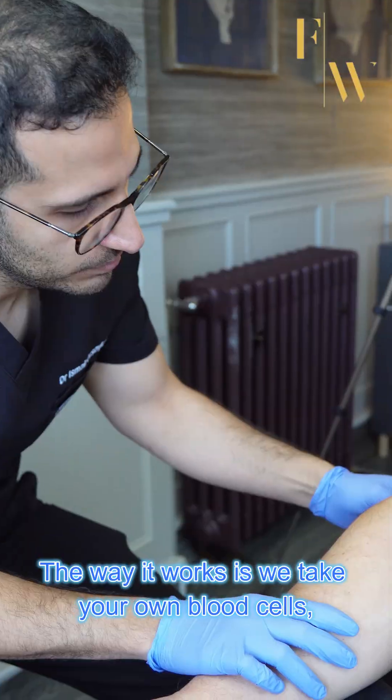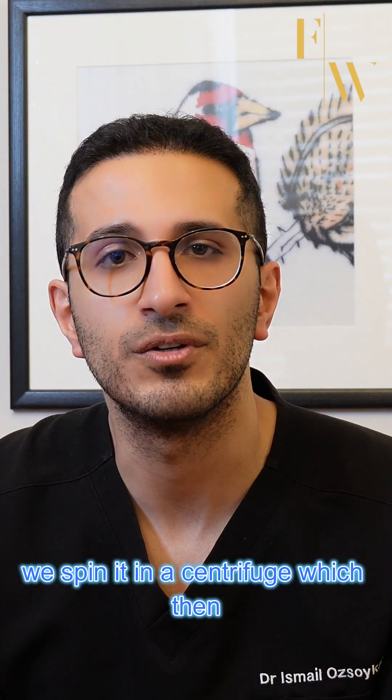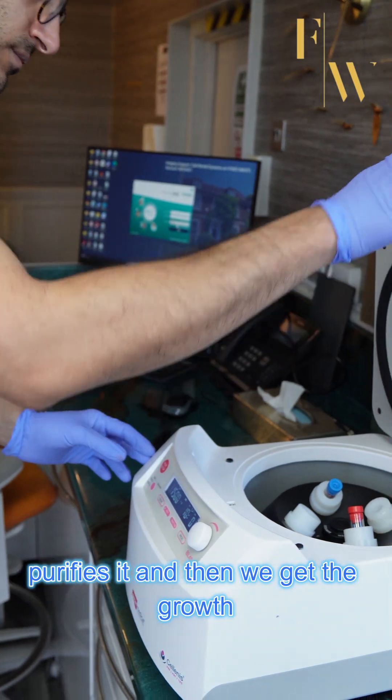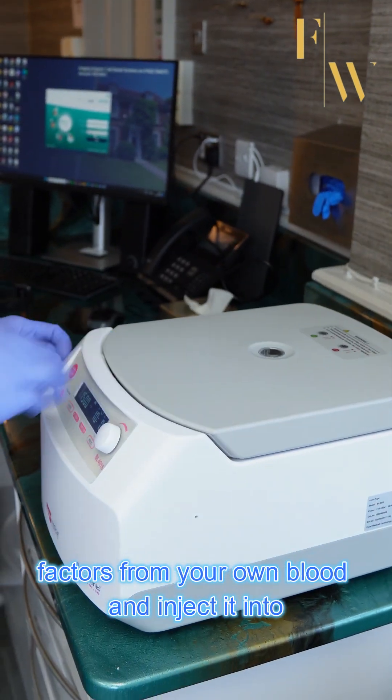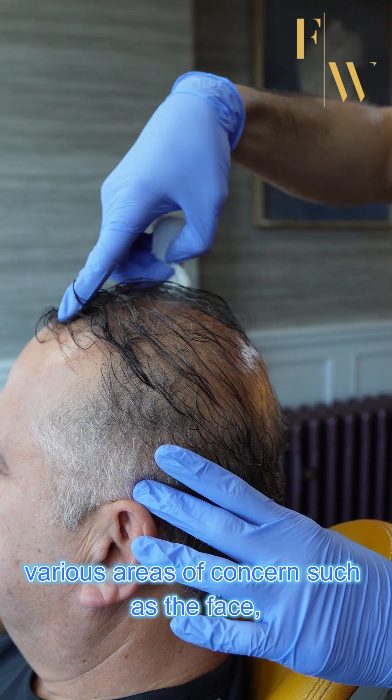The way it works is we take your own blood cells, spin it in a centrifuge which purifies it, and then we get the growth factors from your own blood and inject it into various areas of concern such as the face, neck, or scalp.